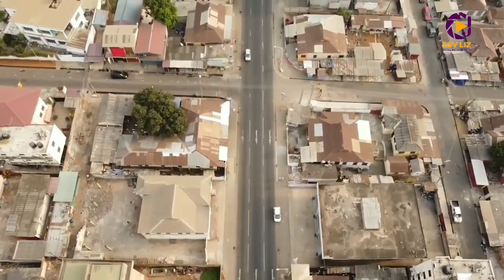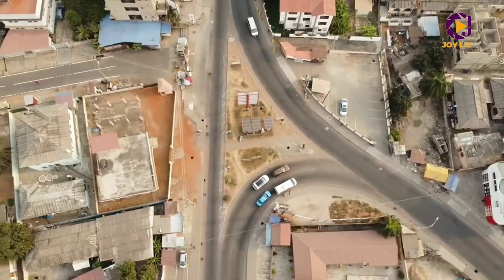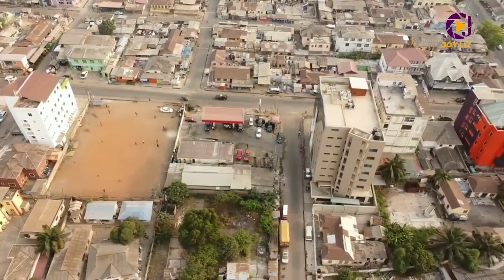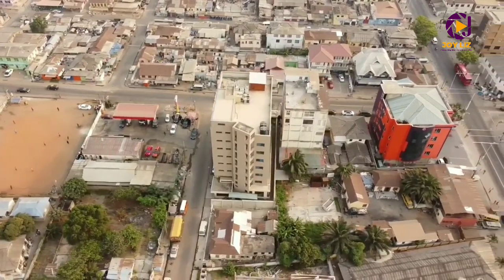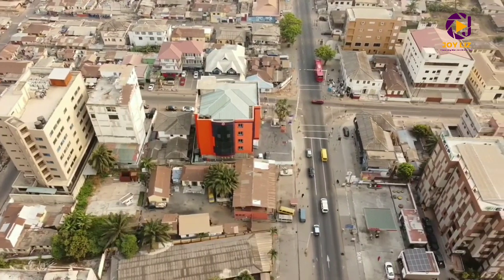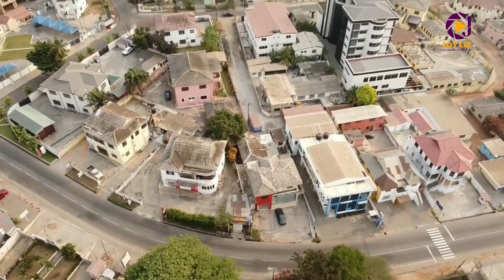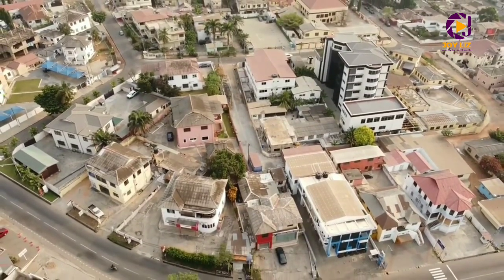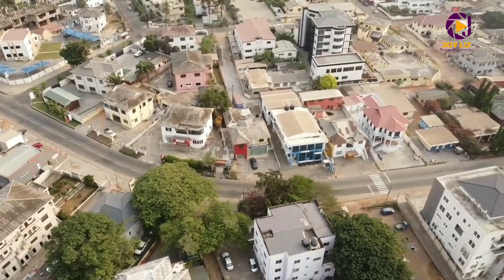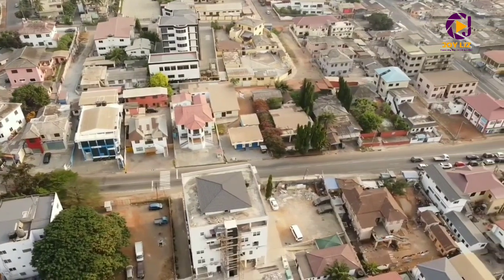Thank you so much guys for suggesting Adabraka — I never knew it existed until I read that name and had to go check it out. It is worth visiting; it's one of the best. If you've ever been to Adabraka, drop a comment and let me know your experience. I love the roads, the neighborhood, and the fact that some parts have a lot of trees. It's a nice place, very close to the airport — if you're a tourist visiting Ghana, you can find a space here, and getting to the airport won't be a big deal since it's only a 25-minute drive.